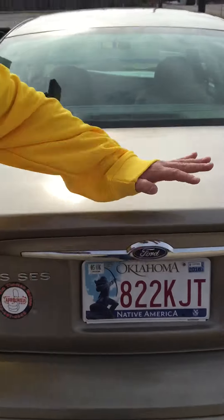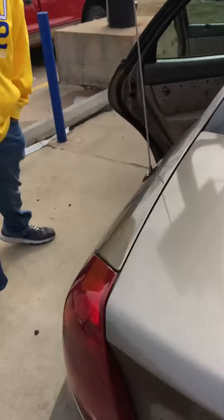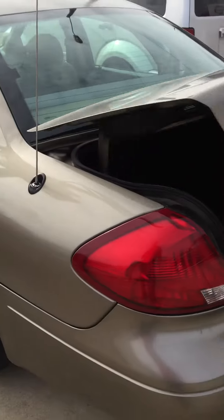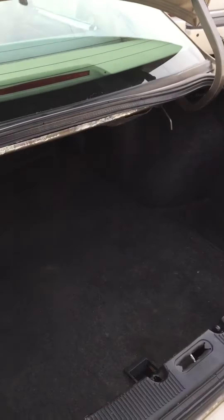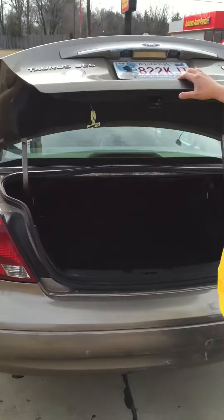You can fit a... if you come down and buy it, hopefully we'll fix that. You can fit a horse in there. Fit a horse. That right there is a good car, my friends.